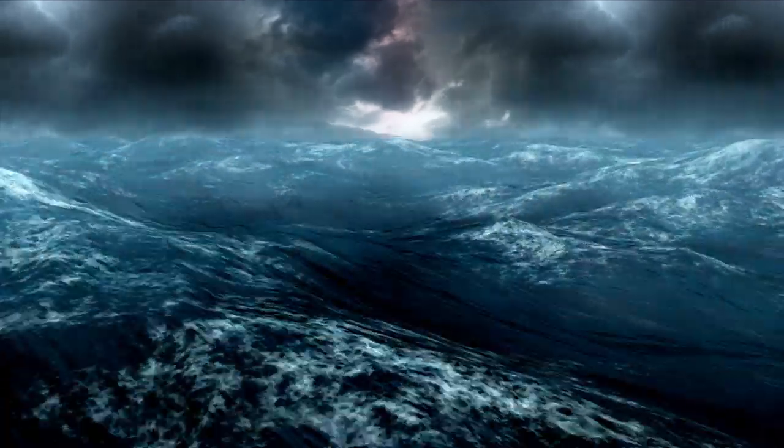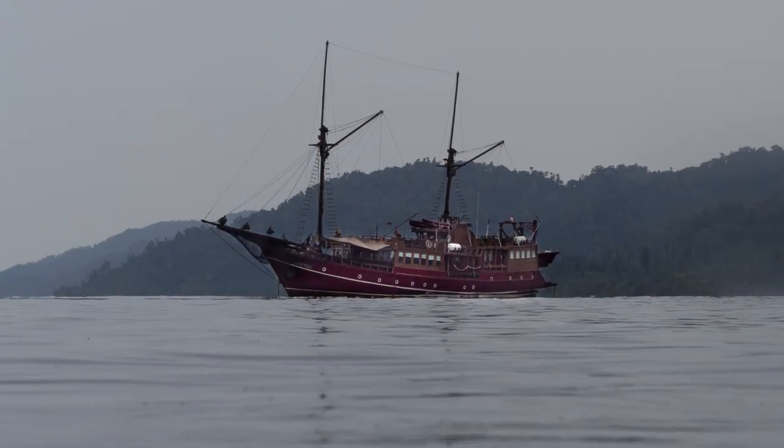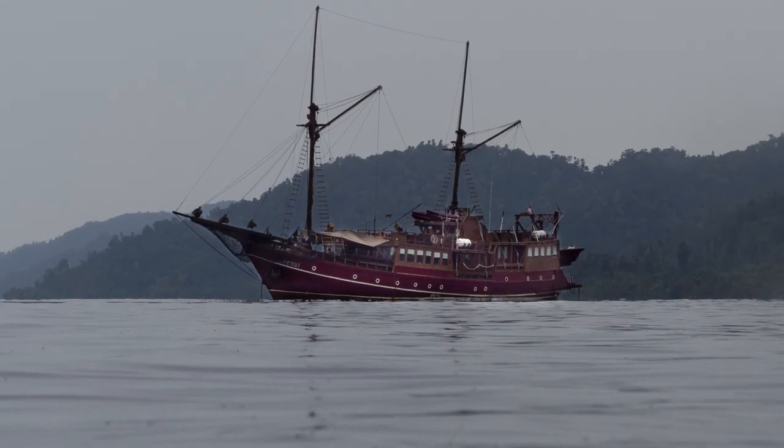After a night of pounding from heavy seas, we are off course, anchored in an unknown secluded bay, and making repairs. There are no known dive sites here, but we decide to give it a try anyway.